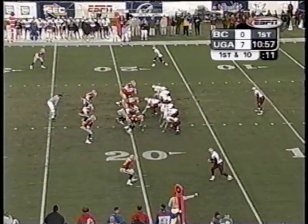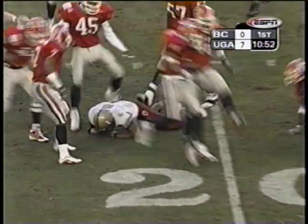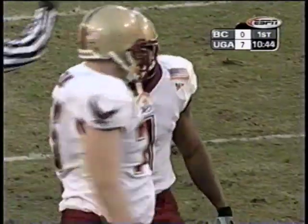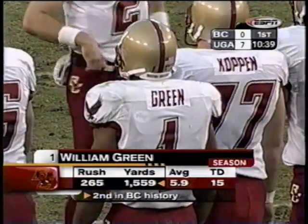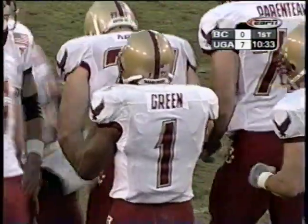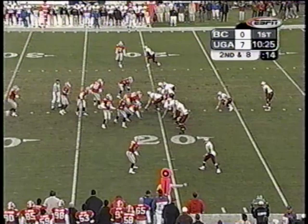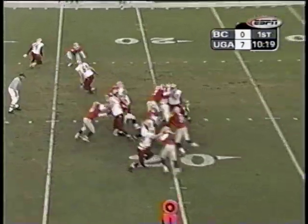First down and 10 coming back the other way from the 19-yard line. William Green got a few yards after the initial contact, now to the 22-yard line. William Green, a 6'1" junior, 215 pounds, out of Atlantic City, New Jersey — led the Big East with over 1,500 yards rushing to go along with 15 touchdowns. He might not be in college football much longer. What Georgia is doing is bringing up Jermaine Phillips, trying to hit in a linebacker position — they want to take William Green out of the game.